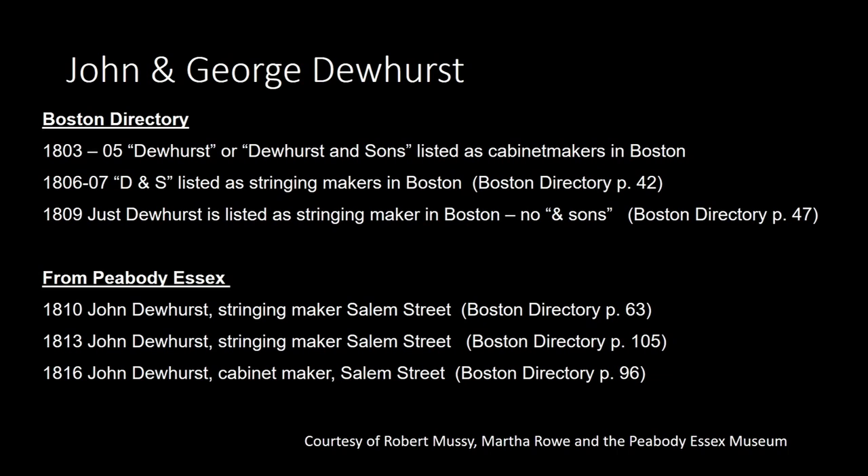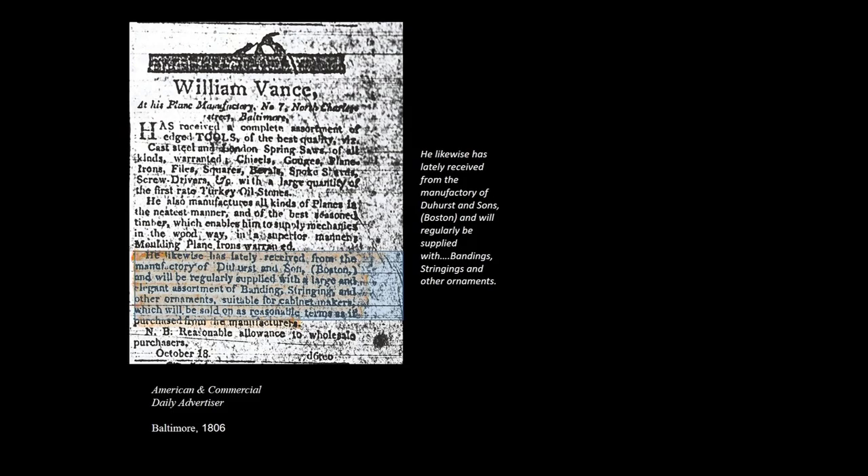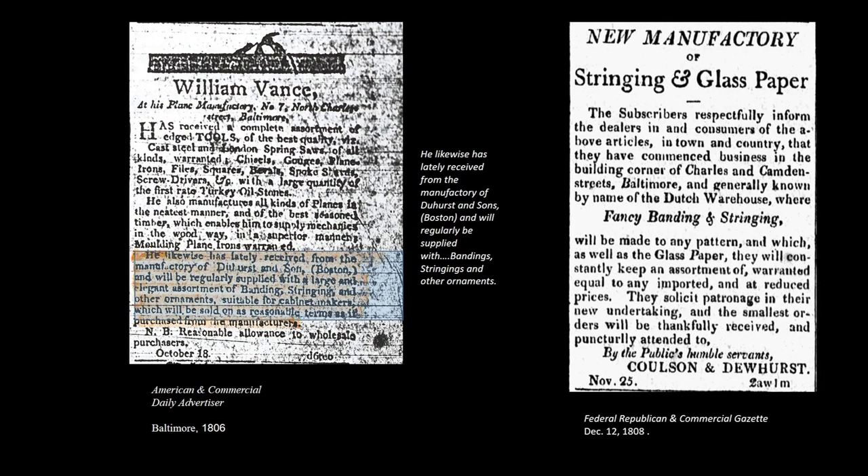In 1806, William Vance, a plane maker in Baltimore, placed an advertisement stating he was importing inlays for sale from Dewhurst and Sons, Boston. So inlays were being shipped from Boston to Baltimore. It was apparently a good market, because in 1808, George Dewhurst opened a manufacturing operation in Baltimore with a man named Colson. George had gone from Boston to Baltimore, developing a market there, and stayed until about 1811.